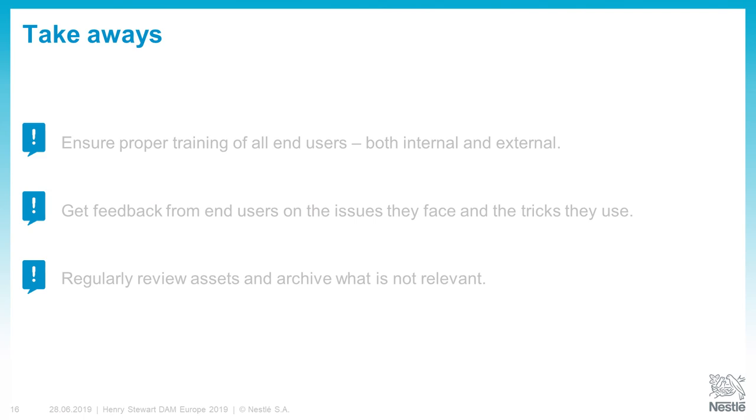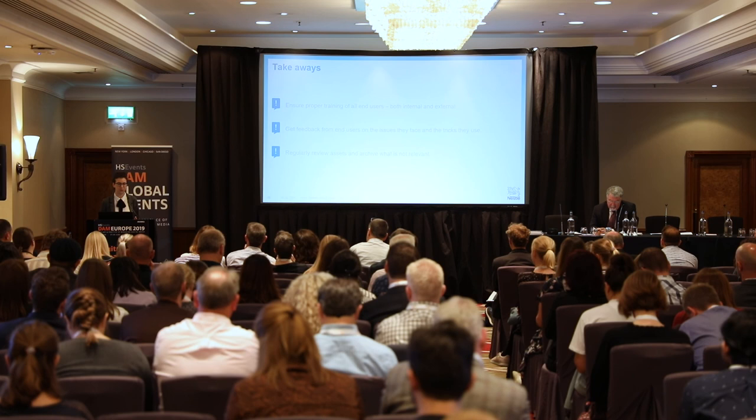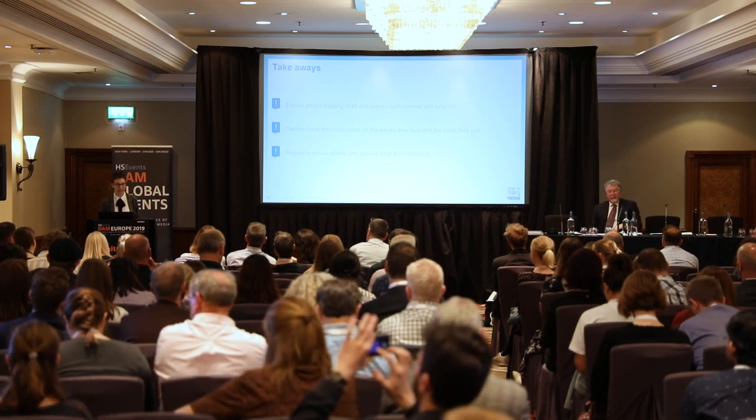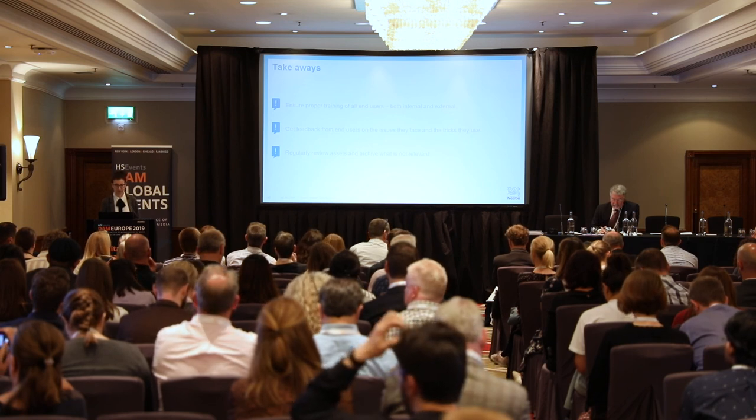What I want you to take away: the first two points relate to the end user, and this is very important — you can have a great system and great assets, but if your users don't know they exist or how to find them, they will not be used. My first advice is to ensure proper training of all end users, both internal and external. Also, get feedback from end users on the issues they face and what workarounds they use, then try to integrate those insights into your taxonomy or system. And regularly review assets and archive what is not relevant — it is much easier to do regularly than to tackle thousands of assets all at once every five years.